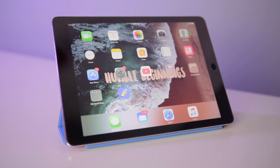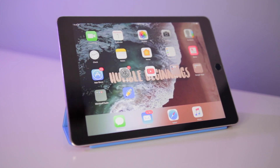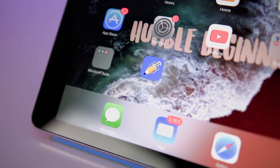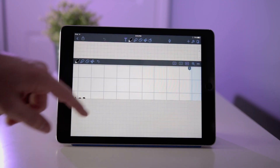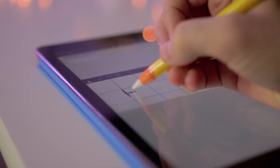The home screen on my iPad is actually very close to stock. There's just two main folders and then two main apps that are different. I use the YouTube app just to consume content, and then Notability, which you may have heard of. It's a note-taking app — it's what I use in class and it works great. It integrates with the Apple Pencil, which is why I upgraded to the iPad Pro.